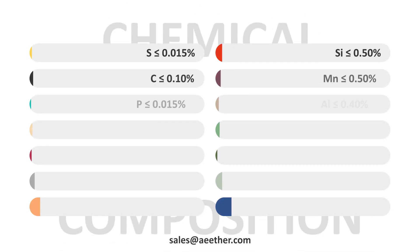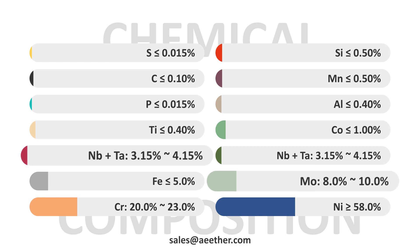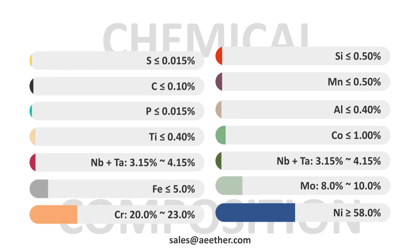This is the chemical composition of Inconel 625. Nickel brings excellent structural stability, basic corrosion resistance, and high-temperature performance to the alloy. Chromium gives the alloy excellent oxidation resistance. Molybdenum brings excellent resistance to reductive corrosion. In addition, molybdenum and niobium are two very effective solid solution strengthening elements that bring excellent strength to the alloy.